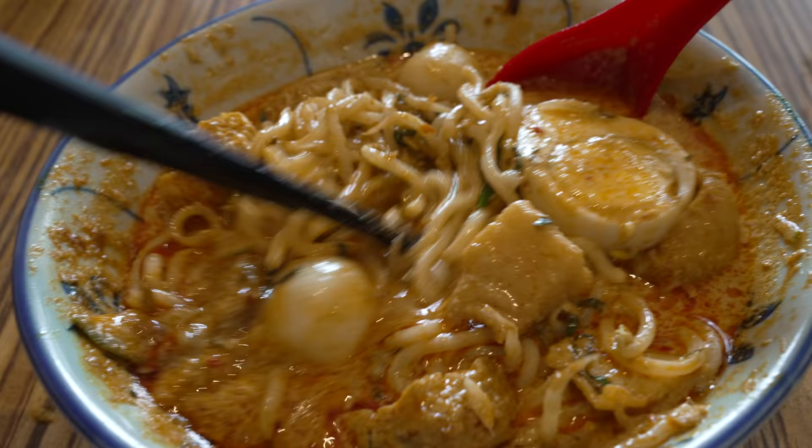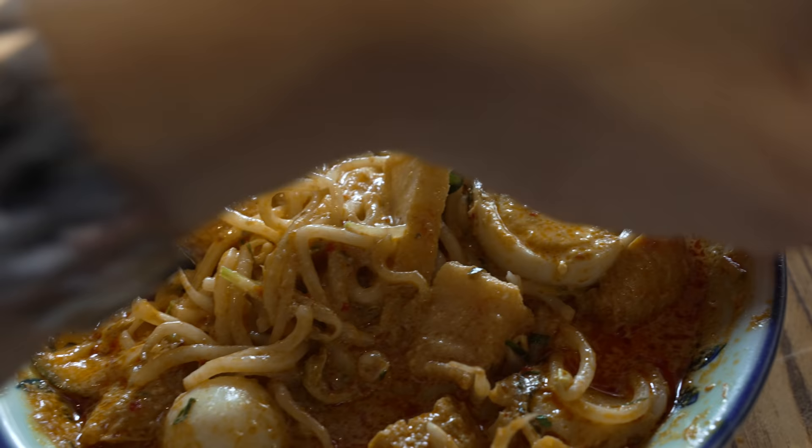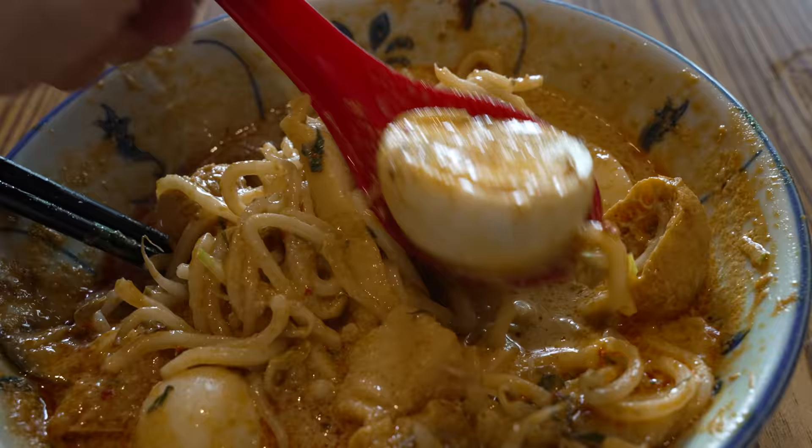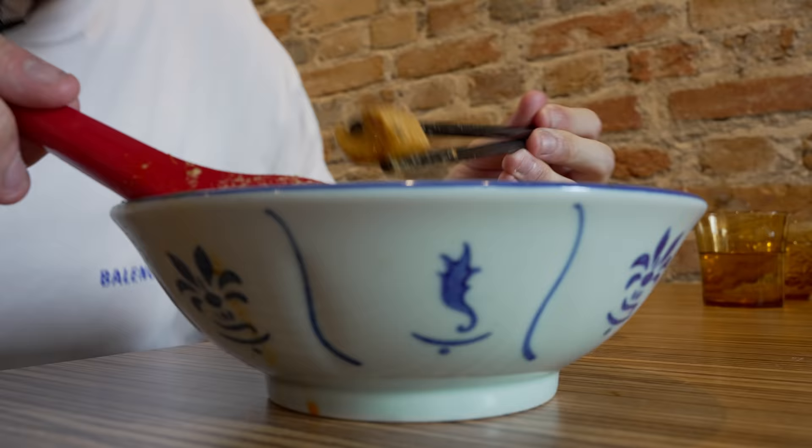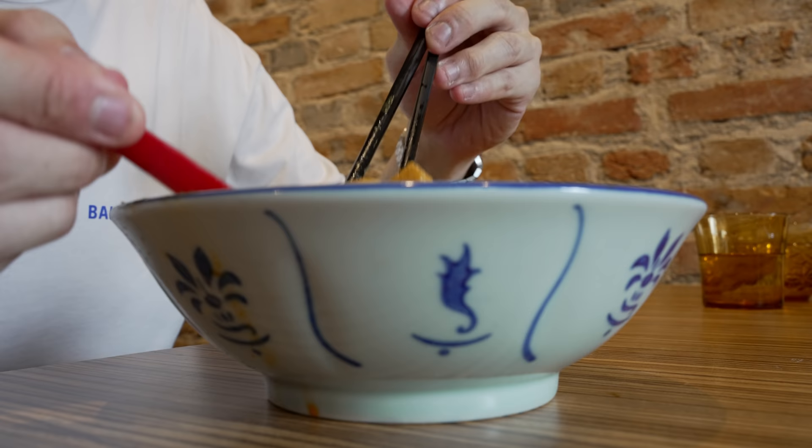For those of you who have not tried nyonya laksa before, if you like creamier based laksas, this might be for you. They even come with an egg — creamy yolk, the yolk has flavour. Definitely a good egg. All in all, a very harmonious bowl of laksa. If this is what nyonya laksa is about, yes — very addictive, very nice. Very good. I love it.